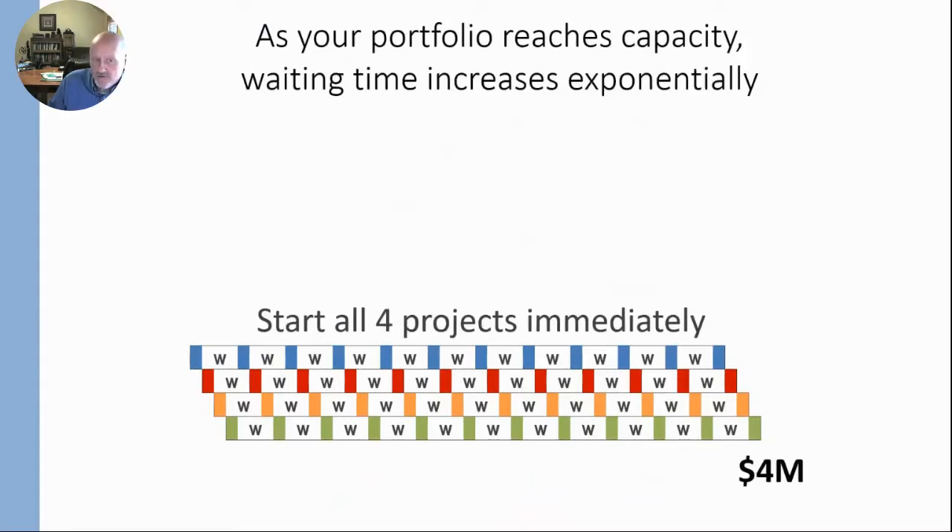At the end of the year, 12 weeks worth of work takes almost a year to do. All four projects launch very late in the year and they deliver $4 million in total cashflow — a million dollars each.